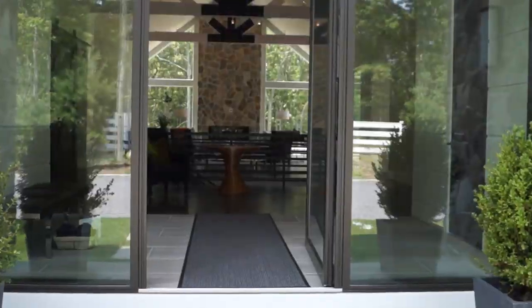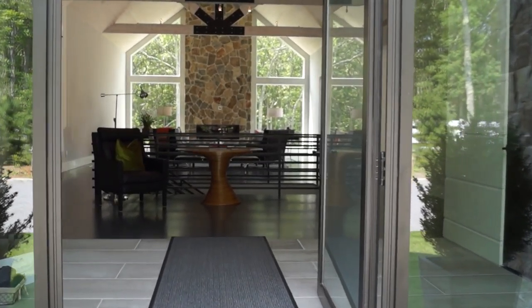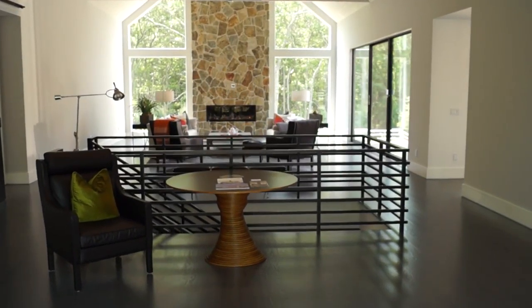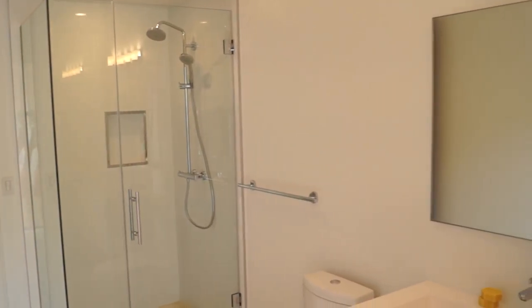The first floor of this custom modern barn is 5,650 square feet, including five en suite bedrooms and six large bathrooms.